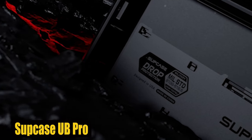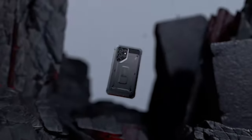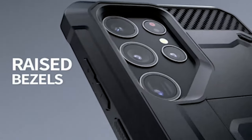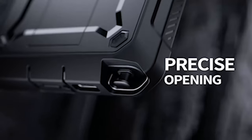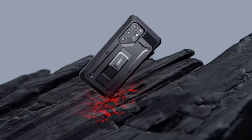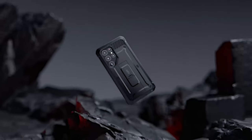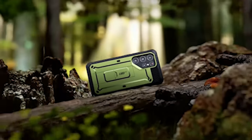Number 1: Subcase UB Pro. The case is designed with a precise fit that ensures easy access to all ports, buttons, and features of your Samsung Galaxy S24 Ultra. Whether you want to charge your device, change the volume, or use any other feature, this case allows seamless access without compromising on protection. Made from multi-layer TPU and polycarbonate materials, the case provides unmatched drop protection. Its military-level construction is designed to absorb and disperse impact, protecting your device from accidental drops, nicks, and shocks. One standout feature of the case is the built-in screen protector, which safeguards your S24 Ultra display from scratches and cracks.